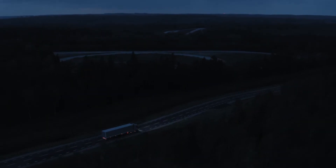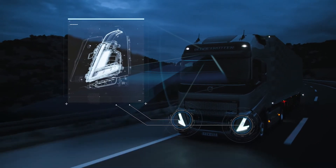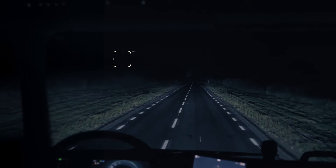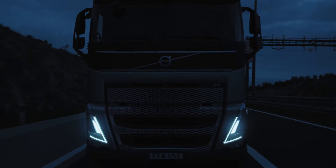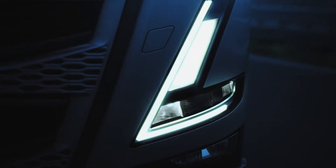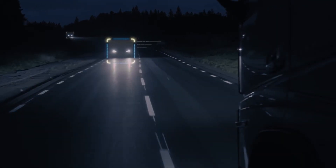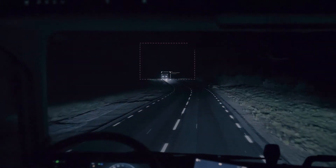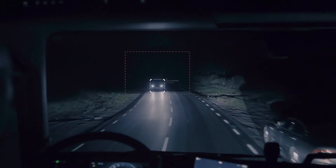We have always put safety above all else and our new adaptive high beam lights are a prime example. You experience far better night time driving conditions because the new headlamps are connected to a camera engineered to detect other vehicles, selectively switching off LED segments that would otherwise blind vehicles both in front and approaching. The high beam still lights the unaffected parts of the road.